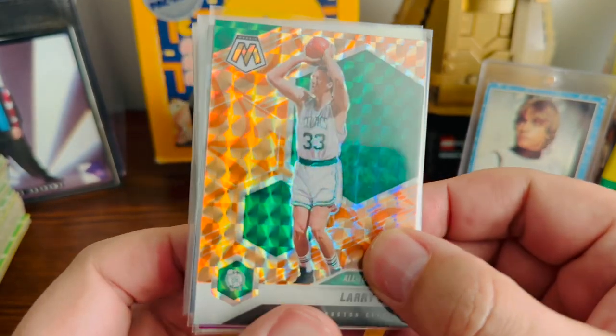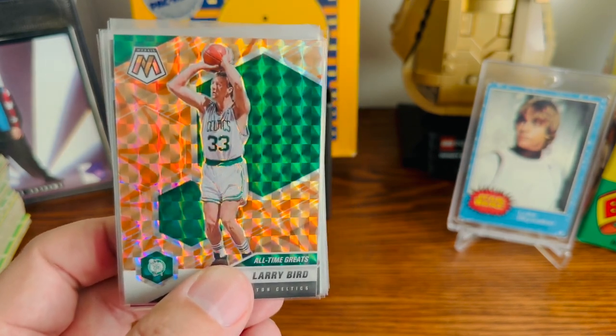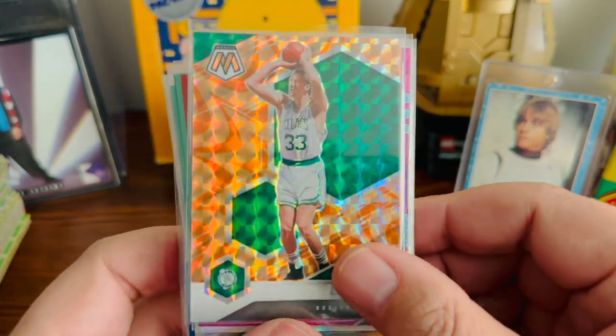So all the cards I'm going to show you, I got all for a quarter. I spent $10. And it's a lot better than spending $25 or $30 on a blaster box and not getting anything. I literally spent $10 and got a bunch of really cool cards.